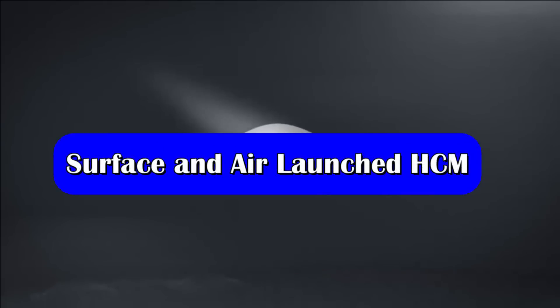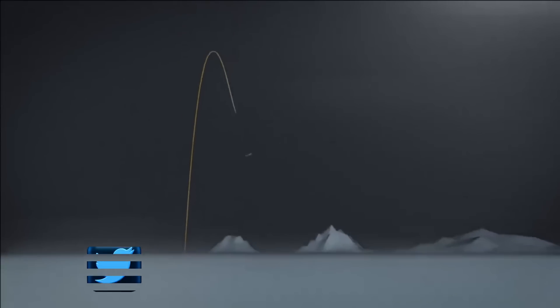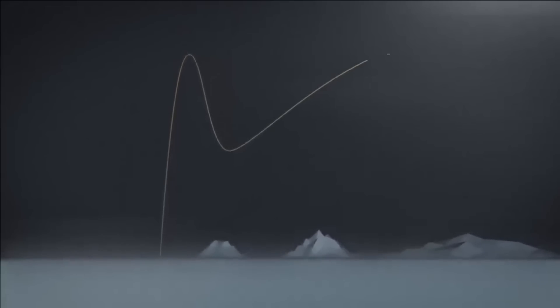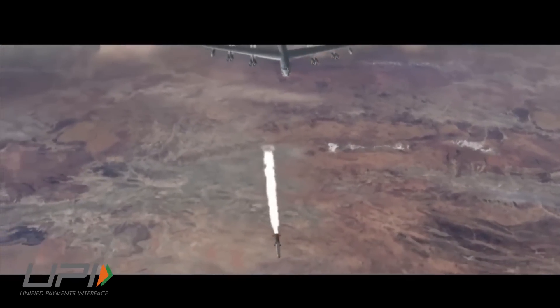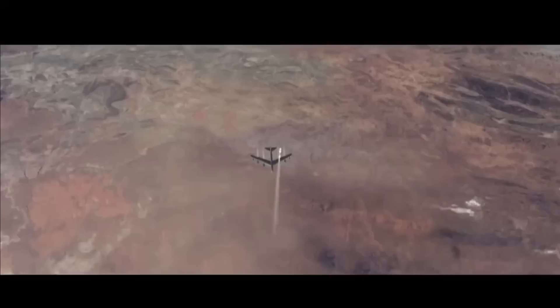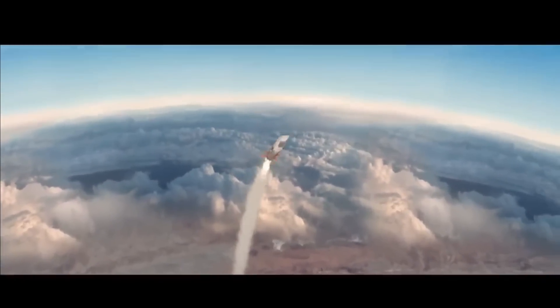There are two different variants of hypersonic missiles likely to be developed under Project Vishnu. The first is a surface-to-surface missile with a range of around 2,500 km, expected to enter service by 2024-25. The second is a smaller, compact air-launched hypersonic cruise missile with a range in excess of 700 km, capable of being launched from an aircraft. The expected speed of these missiles will range from Mach 7 to Mach 10.